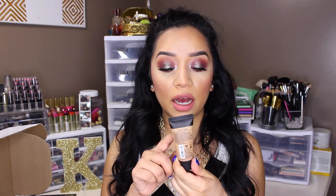Another thing I got is the NYX Stay Matte But Not Flat liquid foundation. I do have their powder that I've owned for the longest time and I honestly love it. I got this one in the color Sienna, which I was totally off on — it's way too dark. So yeah, that was too dark.